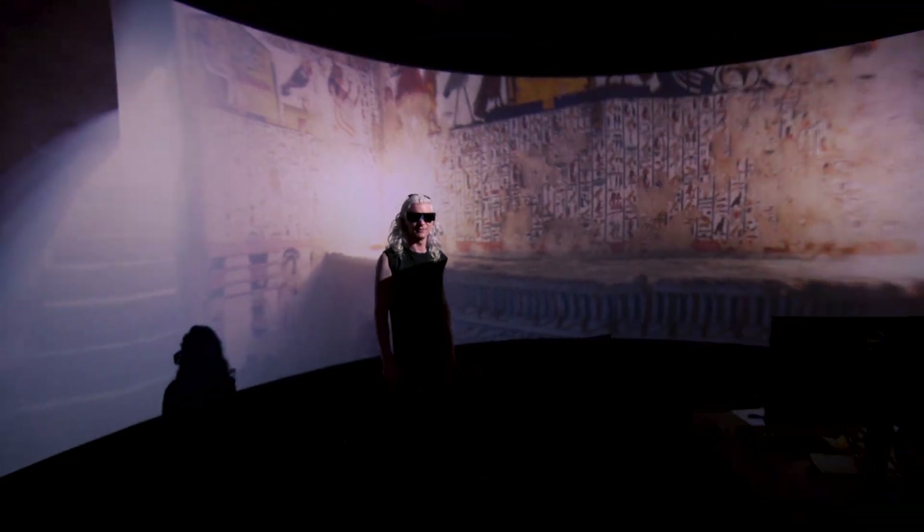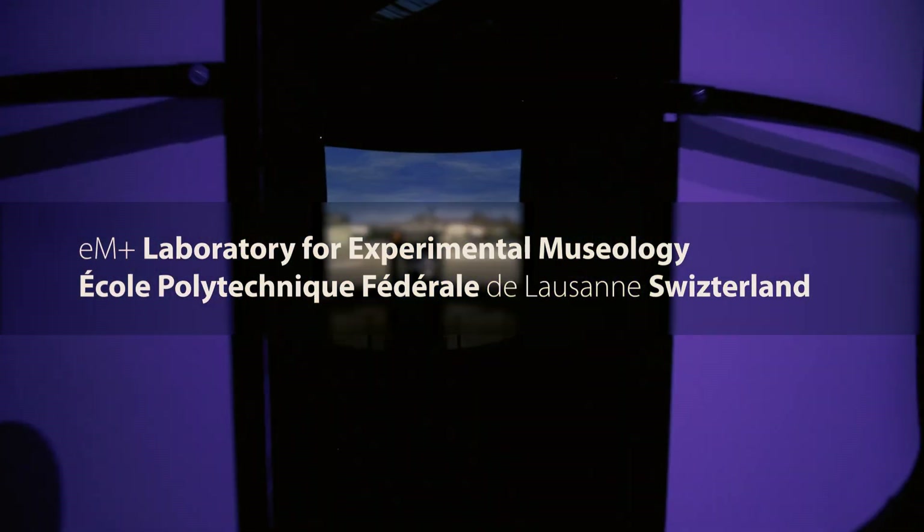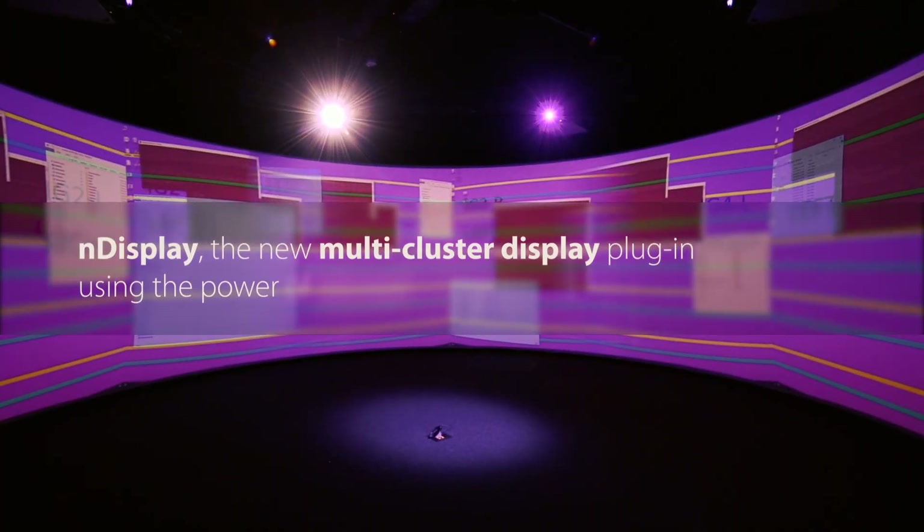We recently went to EPFL in Lausanne, Switzerland. We were given the task of setting up a cylindrical display system — 10 projectors, going at 4K per projector.